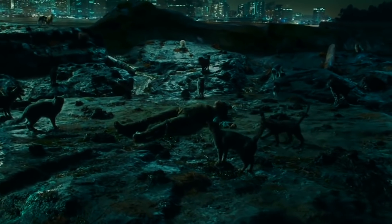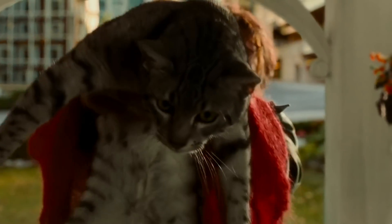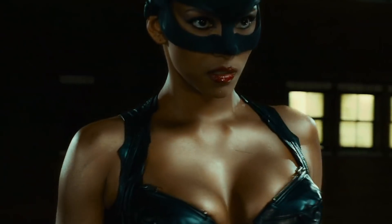Why do all these cats need to be computer generated? I don't think it's that hard to train cats to walk up to someone. Just shove some chunk-like tuna in Halle Berry's mouth and bada bing bada boom — you've got yourself a special effect. Cats come when they feel like it, not when they're told.